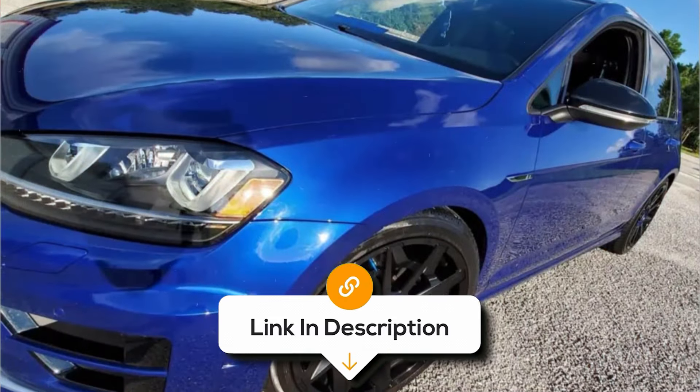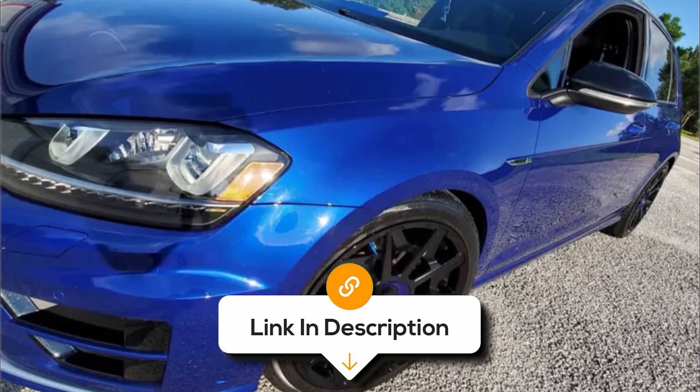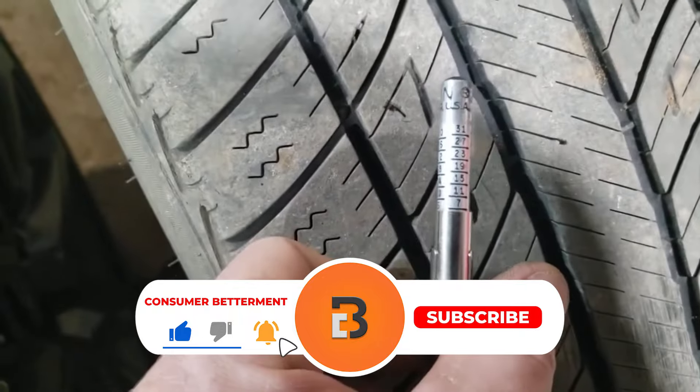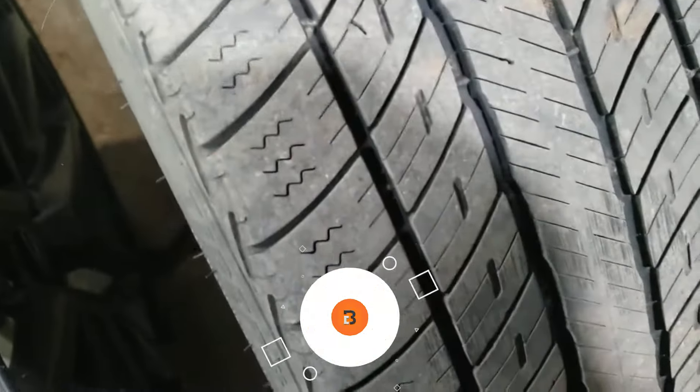If you want to know the latest prices for the highway truck tyres discussed in this video, be sure to click the links below. And if you're enjoying this video, we would love it if you hit that subscribe button.